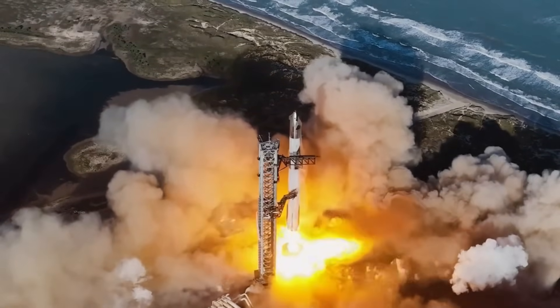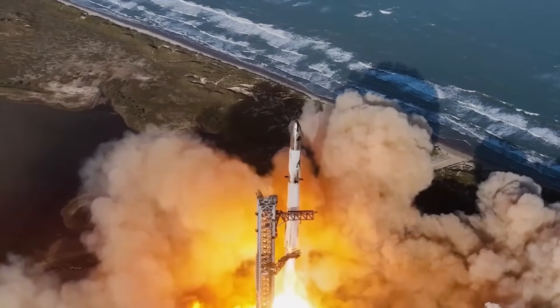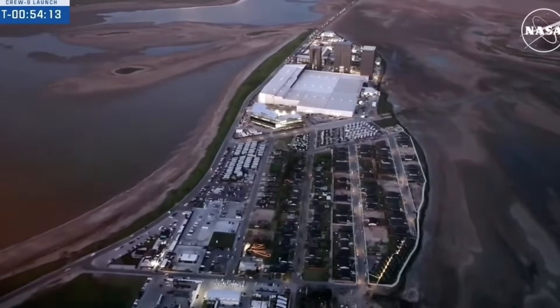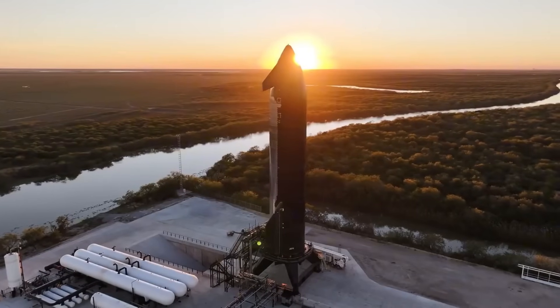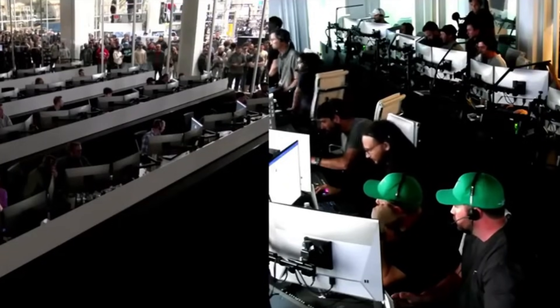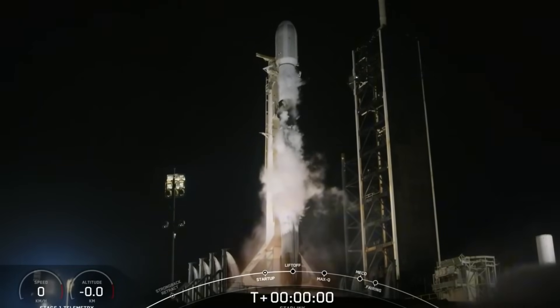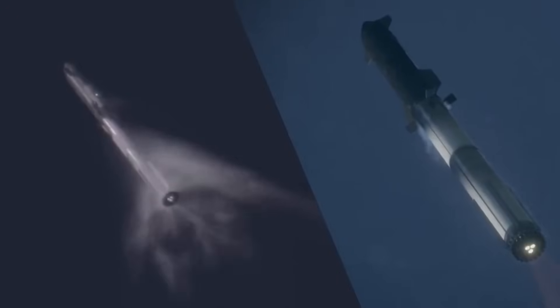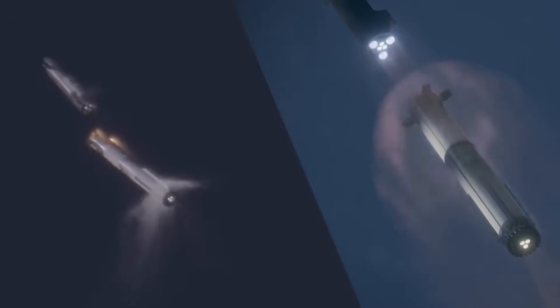After six test flights pushing the boundaries of what's possible, SpaceX is about to attempt something unprecedented — a suborbital flight that will test real-world capabilities critical for future Moon and Mars missions. The stage is set at Starbase. Booster 14 stands ready. Ship 33 awaits its moment. In the control rooms, SpaceX engineers are preparing for what could be their most ambitious test yet. From the historic first Falcon 9 launch of 2025 just days ago to this upcoming milestone, we're witnessing history in the making.